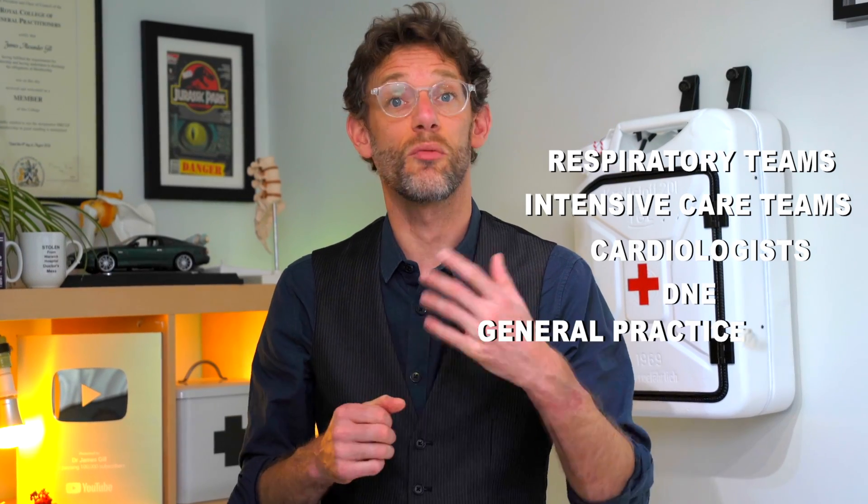If you ask medics which lecture was their favourite at medical school, very few are going to put up their hand for anything to do with the complement system. Those doctors who did, unsurprisingly, became blood doctors working in haematology. When Covid came around, it was the respiratory teams, the intensive care teams, the cardiologists, and the A&E and general practice teams who bore the brunt of the workload — because we were dealing with patients' symptoms. But now, as we're digging into what's causing that 10% of patients to remain ill, it appears that haematologists and immunologists might hold the key.